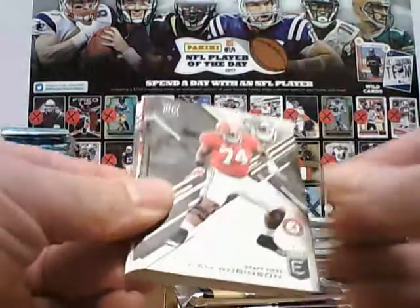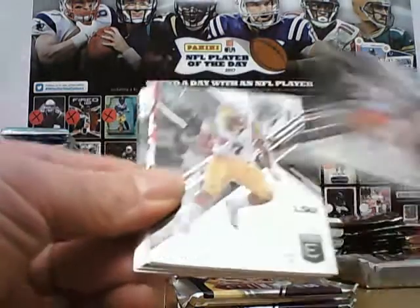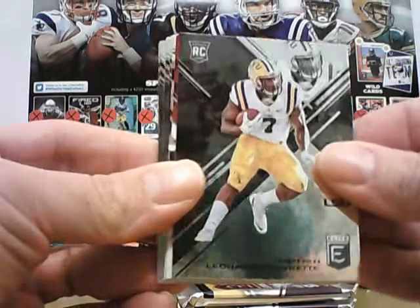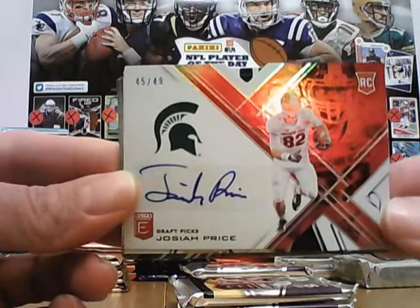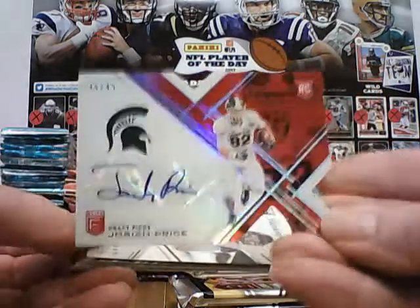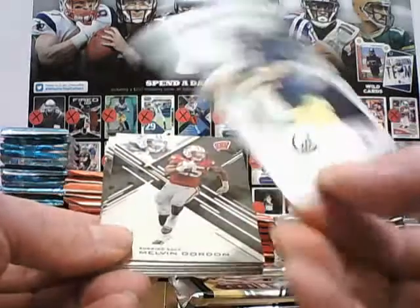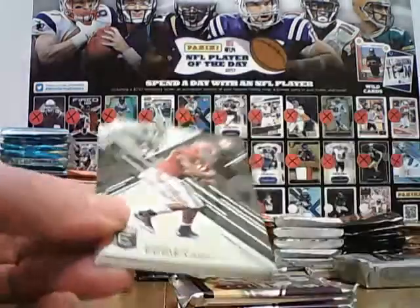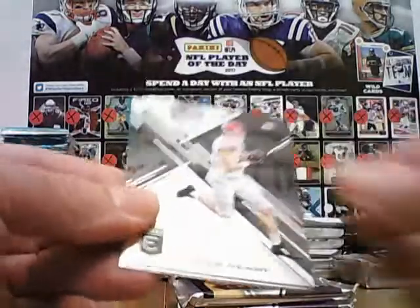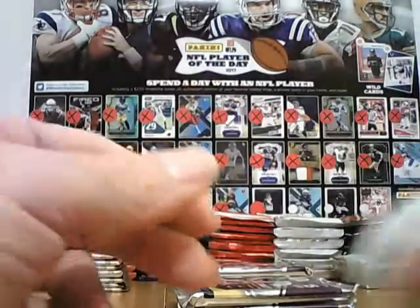Pack three: Evan Engram, Cam Robinson, Curtis Samuel, Shelton Gibson, Isaiah Ford, and Leonard Fournette — a wild card player. Josiah Price is the hit, 45 out of 49, die cut red. Passing the Torch: Jared Goff and Davis Webb. Melvin Gordon, Eddie Lacy, TY Hilton, Hunter Henry, Troy Aikman, Keenan Allen, Brett Favre. That is pack three.